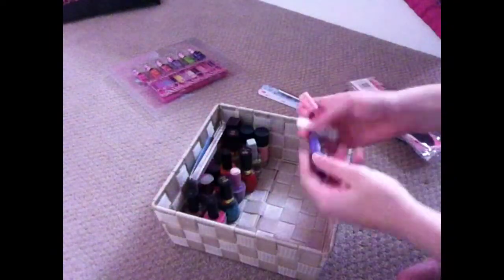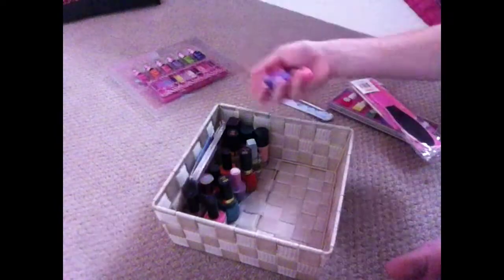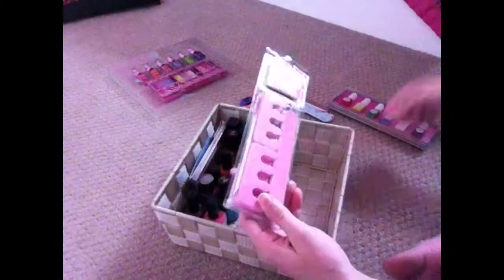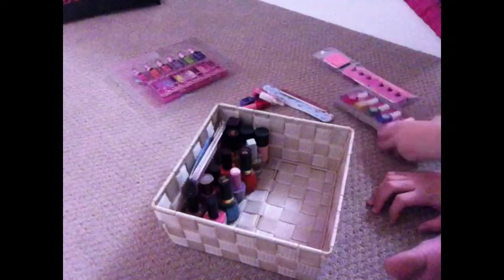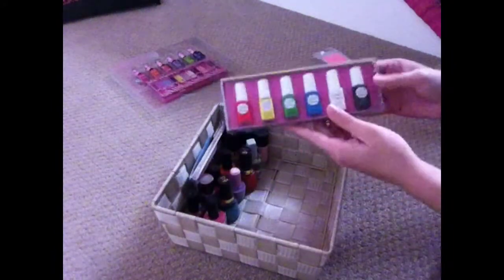I just have like four of them — basically purple, pink, red, and white, just random colors. I have this nice nail pedicure kit that's for like a pedicure for my feet and all that. I also have some nail polish that comes with a book that tells me all different kinds of designs I can do, which is pretty cool.